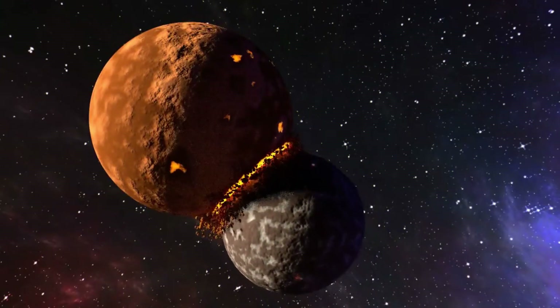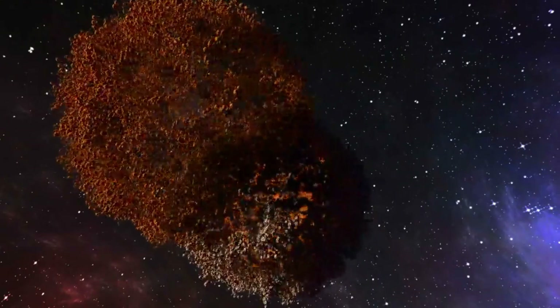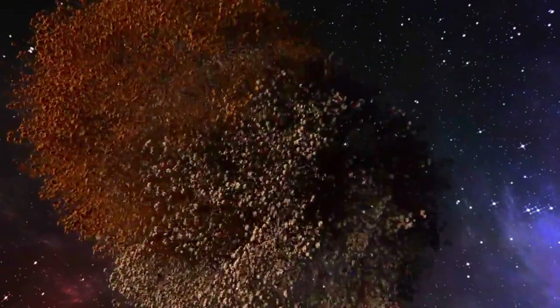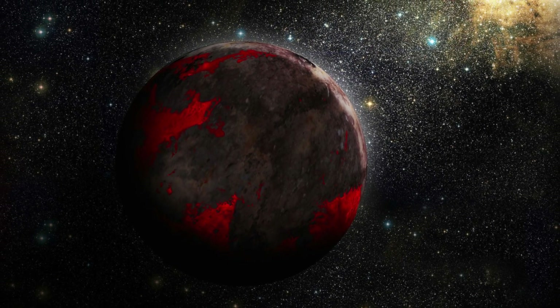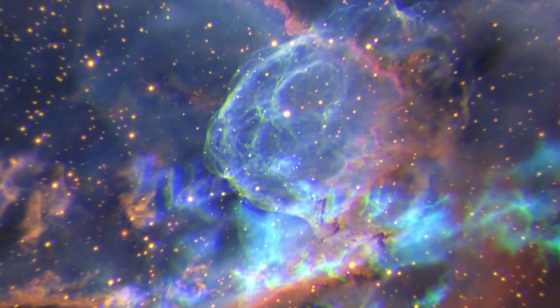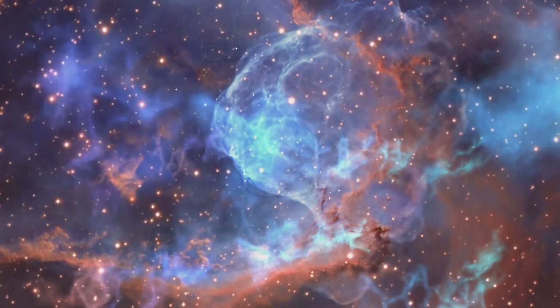Could you imagine what an exomoon like this would look like when it explodes? Now this talk of volcanic moons has you thinking that you should have seen or heard of something like this before — you're not wrong. In fact, a very similar place was shown in a galaxy far, far away.